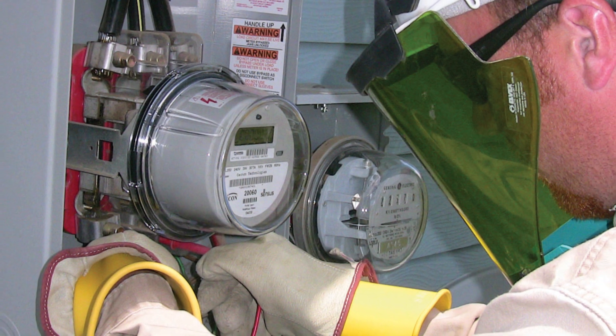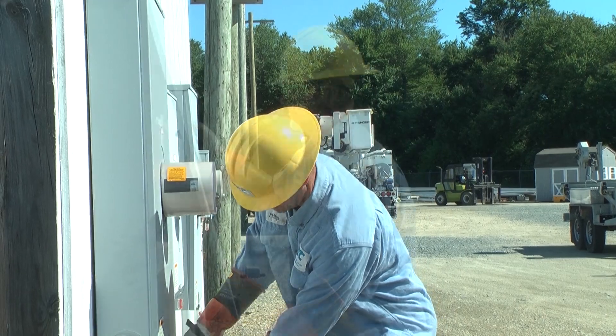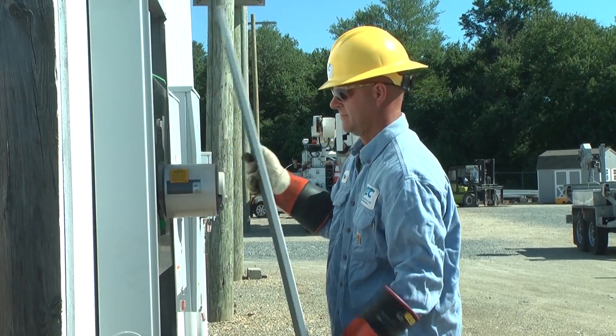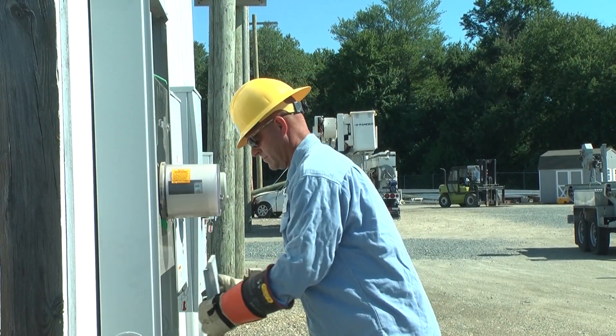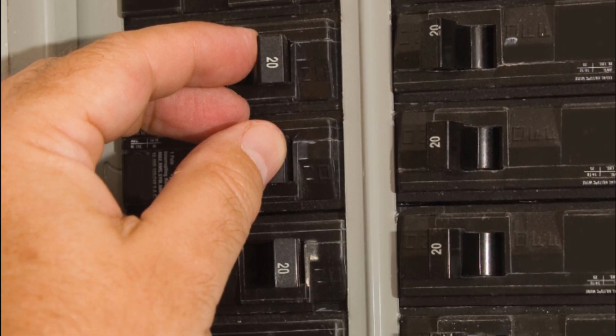Energized meters can also cause explosions if not properly de-energized. Instead of pulling the meter, call the co-op to assist you in de-energizing the lines. If you feel you must step in, we recommend turning off the power at the fuse box by flipping the main breaker.